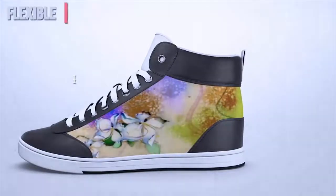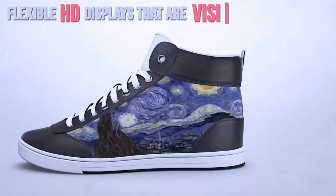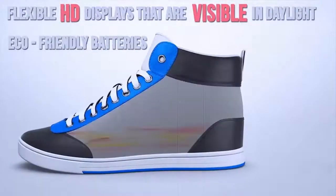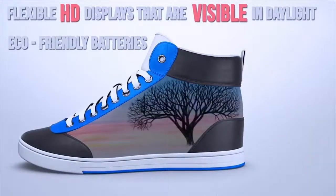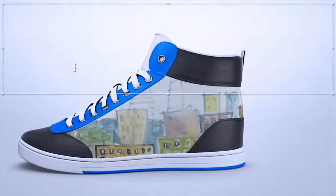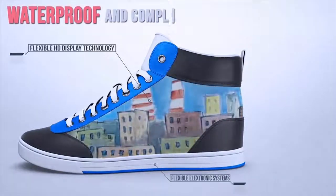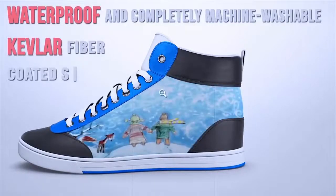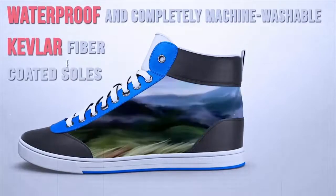The shoes are built with flexible HD displays that are visible in daylight. The eco-friendly batteries charge up with every step you take. They are waterproof and completely machine washable, with durable Kevlar fiber-coated soles that stand up to the streets.